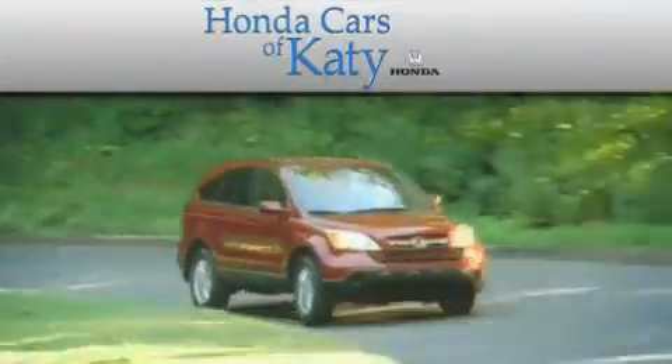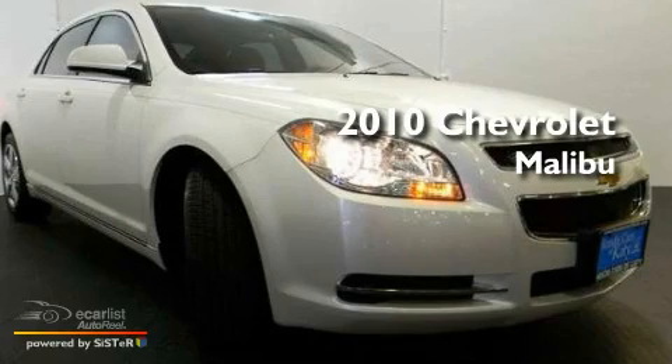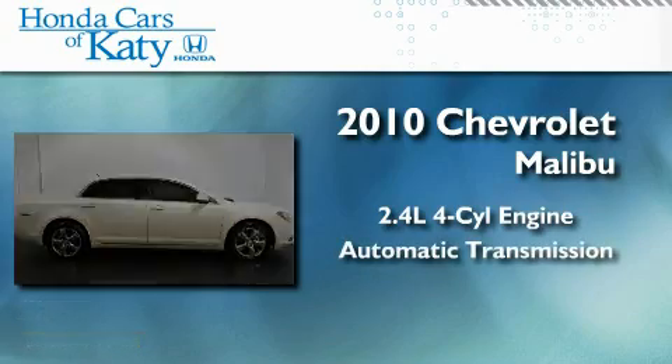Another fine vehicle offered by Honda Cars of Katy. This is a 2010 Chevrolet Malibu. It features a 2.4-liter 4-cylinder engine and an automatic transmission.